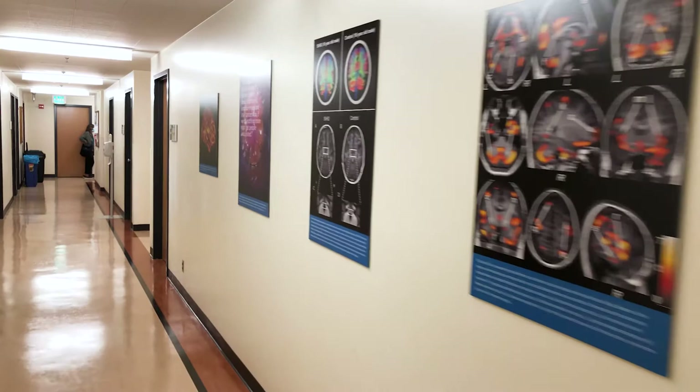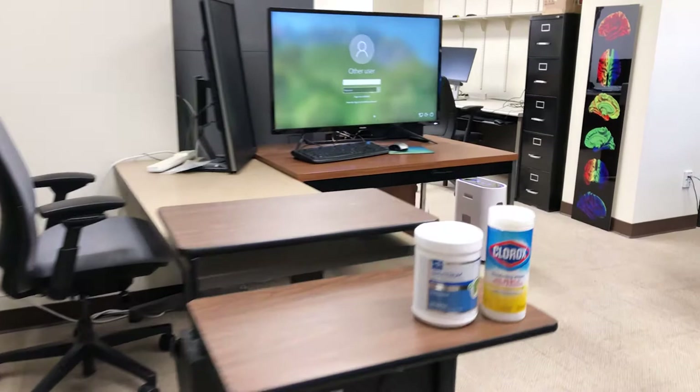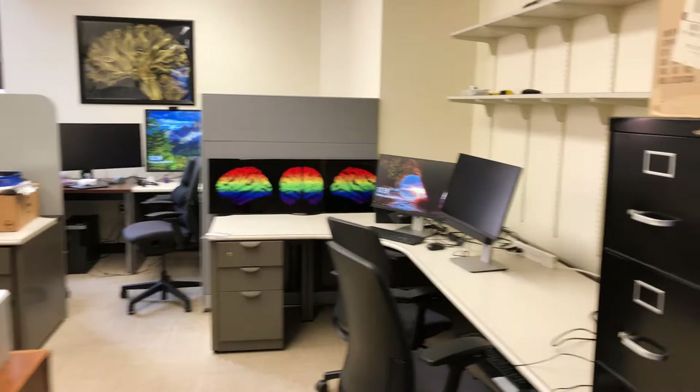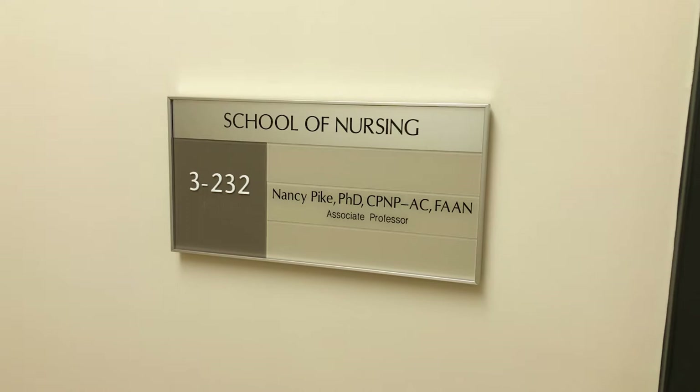We also display posters and photographs of our research on walls of science. This is the research office of Dr. Paul Macy, one of several researchers with multiple funded projects. In his current research, he studies the relationship between the brain and physical and psychological stresses in people with obstructive sleep apnea.